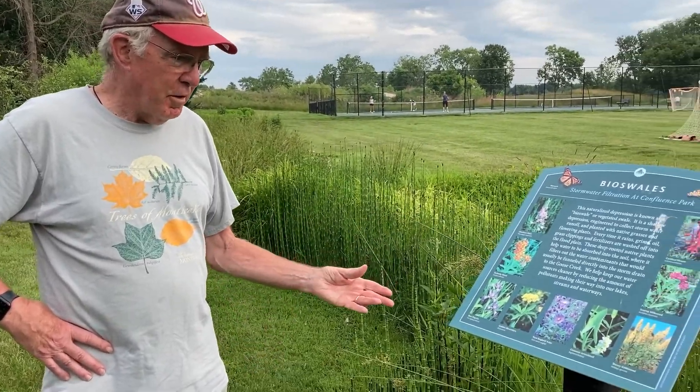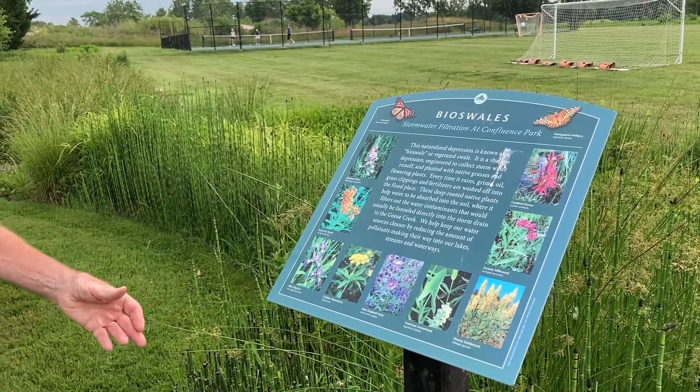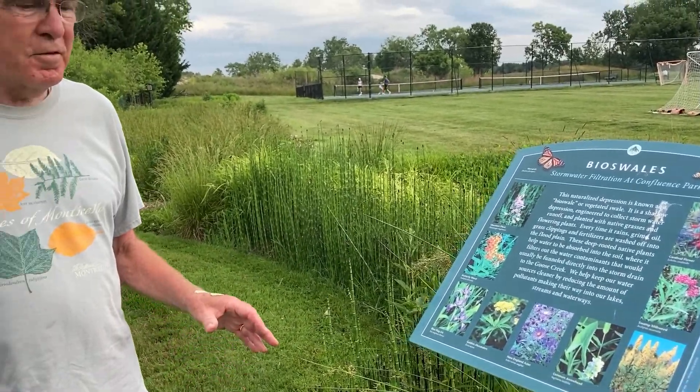We put up a sign — it's an expensive sign — but everybody comes and looks at it, so I guess that's a successful sign. It's kind of the first cornerstone of what we did in the park and started everything else we followed up on in the future.